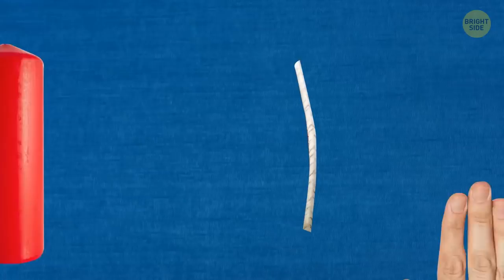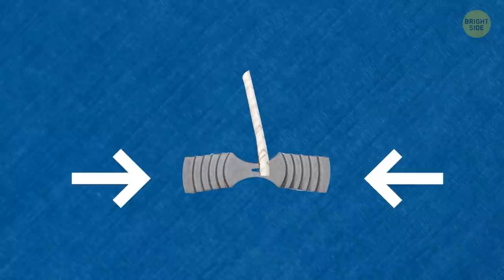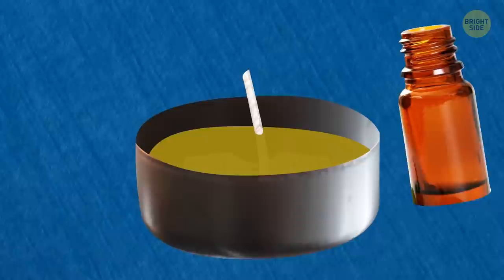Don't rush to throw away the metal cups and wick holders from tea lights — you can reuse them. Take a wick from a regular candle, cut it to suitable length, put the pieces inside the wick holders, then melt the wax and pour it into the cups. You can add essential oils and crumble wax crayons inside to make your own unique fragrant handmade candles. A metal candle cup is also a great tool to cut cookie dough into small circles.